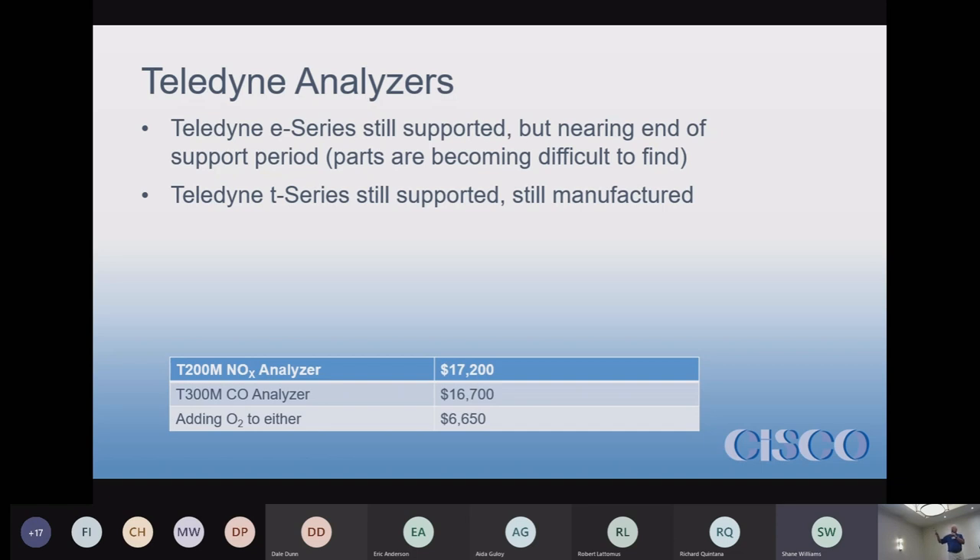The T-Series analyzers are still supported and still being manufactured. As of yesterday, according to Teledyne, they have no end date for manufacturing, and they will support the analyzer for 10 years after the end of manufacturing. So you have at least 10 to 12 years before they're going to stop supporting the T-Series.